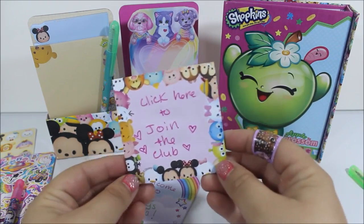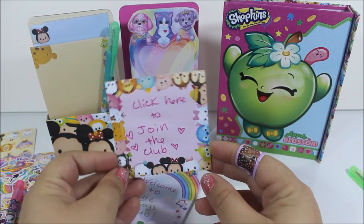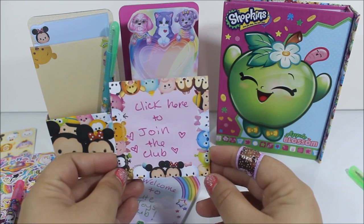So I'm so excited to be here on YouTube with you guys. Go ahead and click here to join the club, and I'm so excited to see you in my next video. Bye!